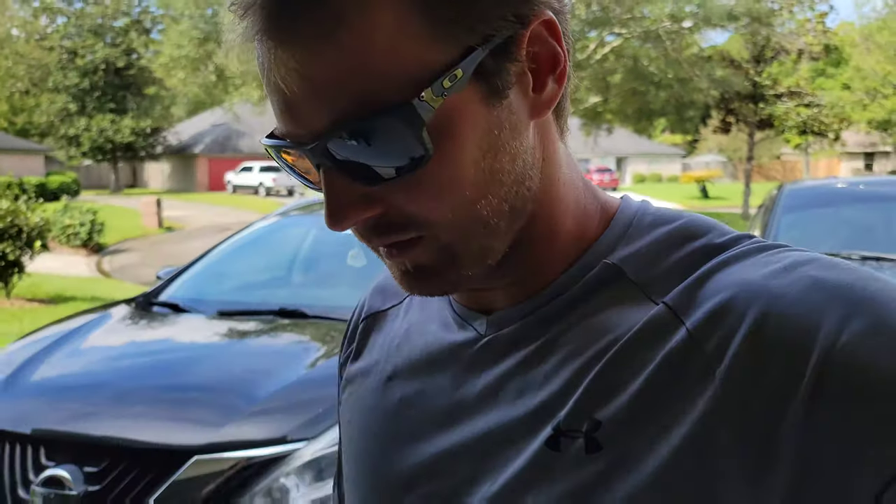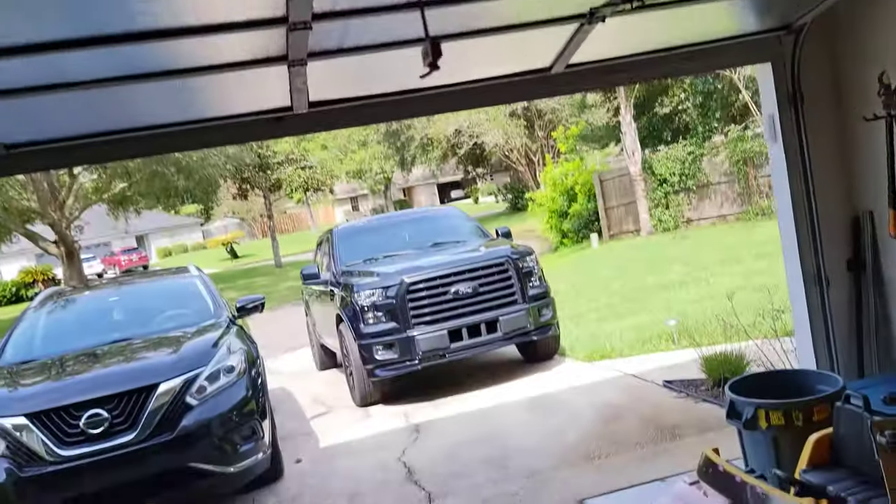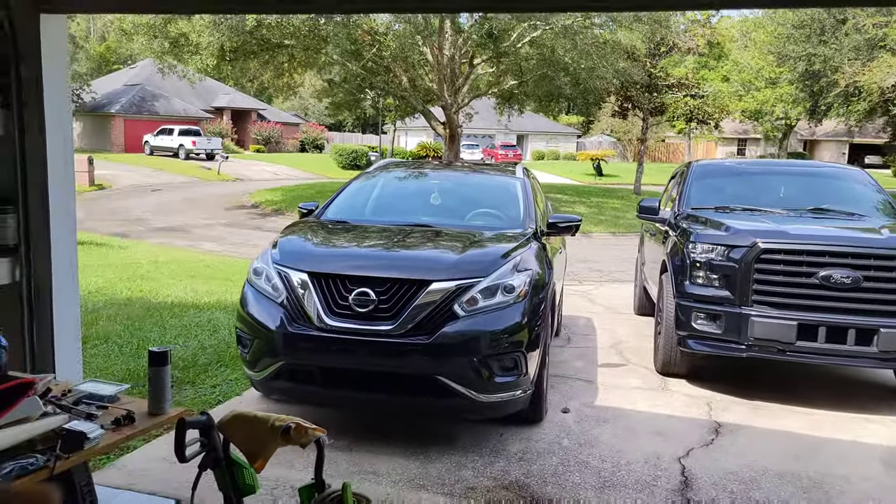The dealership said it's going to cost about four grand out of pocket to fix that sunroof. That's pretty disappointing because we have their warranty plan that they recommended, that says it covers everything, but in the fine print it says it does not cover the upholstery or something like that — and that's considered part of the upholstery.